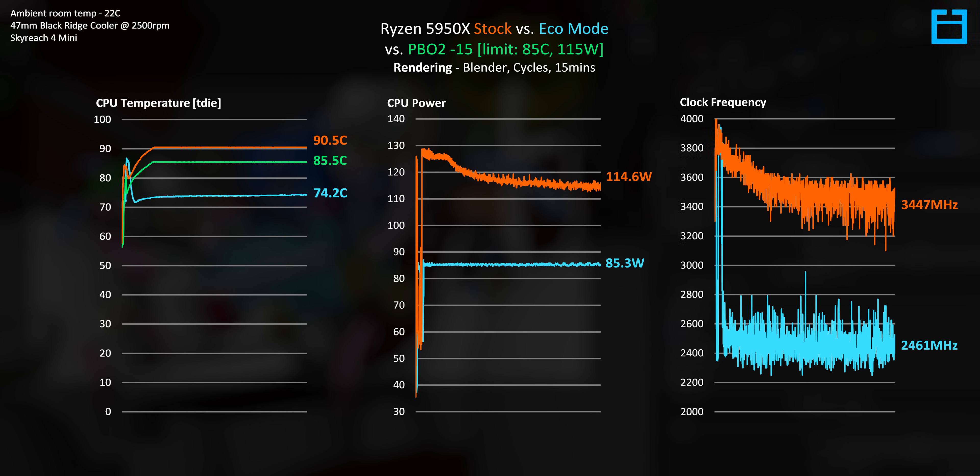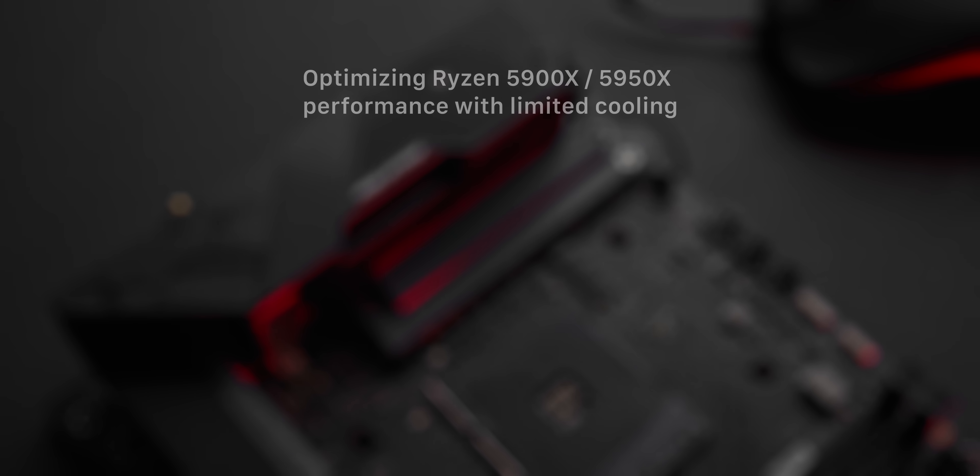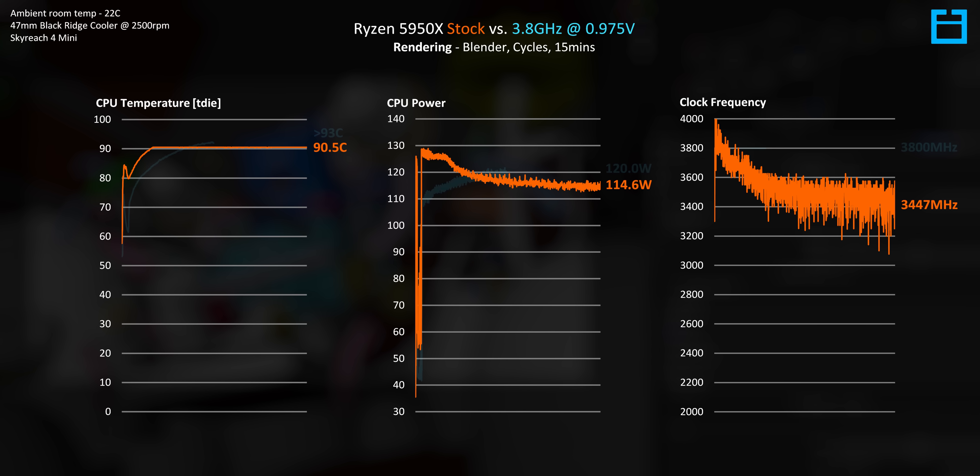Taking this undervolt profile and adding both a 115W power limit and an 85°C thermal limit gives us realistic usability and performance. The 5950X runs at 115W until it hits 85°C, then reduces power and frequency to stay at that temperature target. This is the most optimized way to run the 5950X or 5900X in a cooling-limited scenario: first the best PBO2 undervolt your processor can handle, then a power limit suited to your cooling — in our case 115W — then a thermal limit of around 85–90°C. I also experimented with a manual lock of 3.8GHz at 0.975V; it was stable but the CPU would eventually exceed 90°C and keep rising, so I wouldn't recommend it.